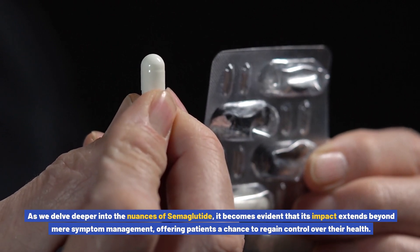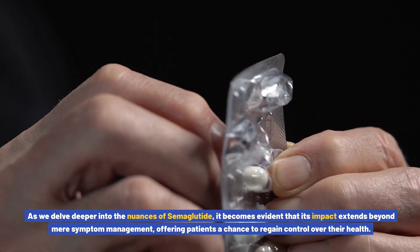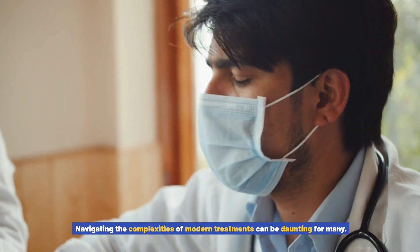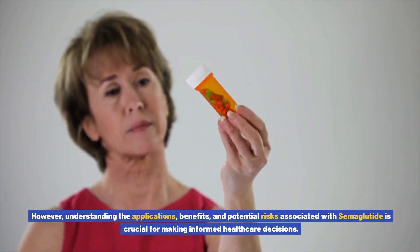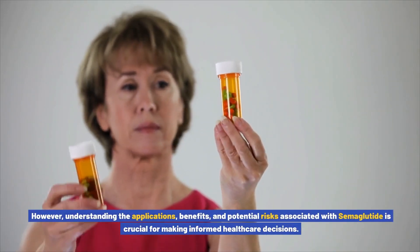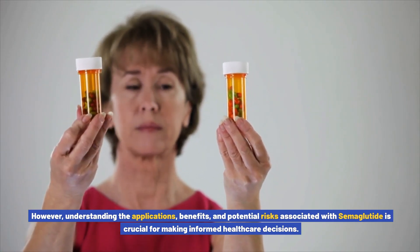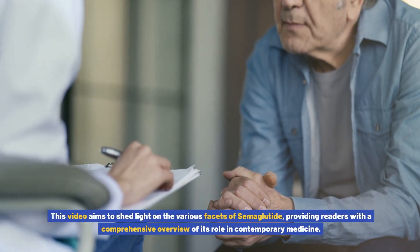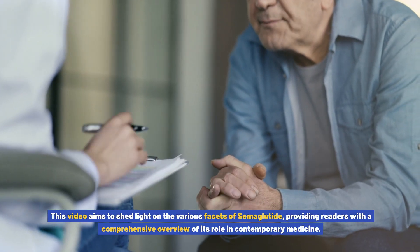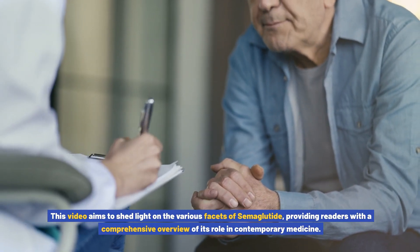As we delve deeper into the nuances of semiglutide, it becomes evident that its impact extends beyond mere symptom management, offering patients a chance to regain control over their health. Understanding the applications, benefits, and potential risks associated with semiglutide is crucial for making informed healthcare decisions. This video aims to shed light on the various facets of semiglutide, providing a comprehensive overview of its role in contemporary medicine.